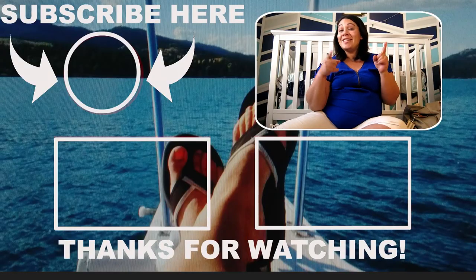That is it, guys — that is my hospital bag! If you have anything you think I've missed or something you absolutely loved, I would love to hear from you — please comment down below. Pregnancy brain is real and I forget lots of things. Thank you so much for watching; we love having you on this journey with us and we will see you next time!